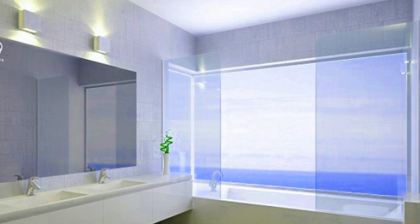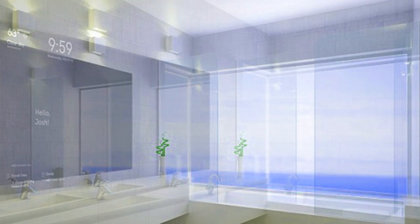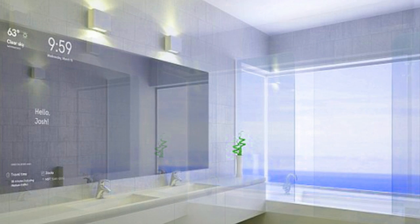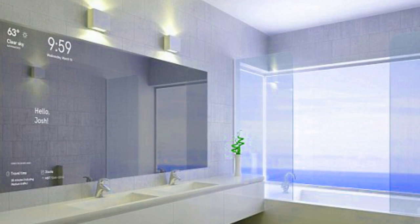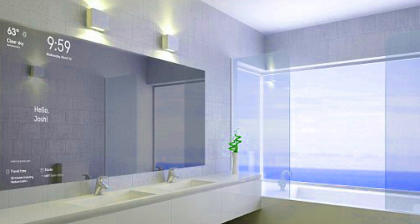Imagine when you wake up in the morning, you're able to use the mirror to style your hair, do your makeup, and while doing that, you can also view the weather, a member of Microsoft Singapore's developer experience team explained.